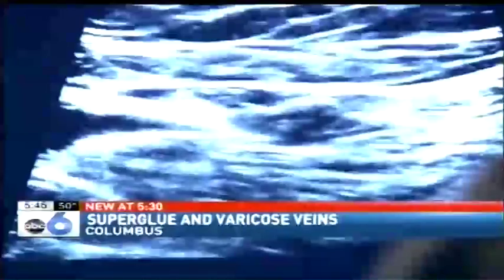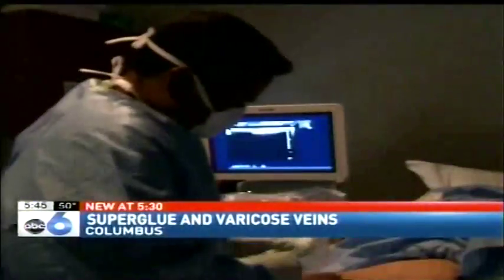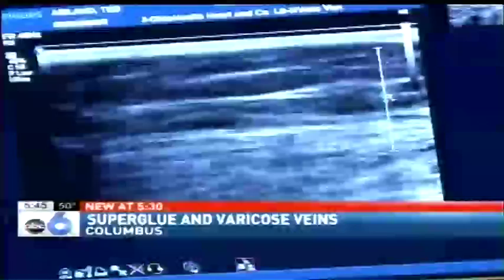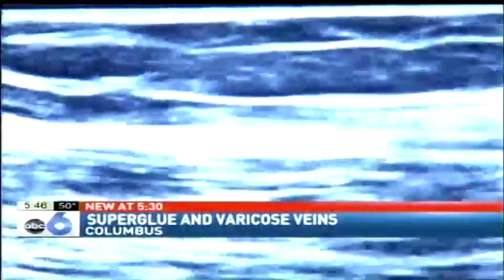Dr. Raghu Kaluri specializes in vascular medicine at OhioHealth. He says the 20-minute procedure starts with a catheter inserted into the vein, almost like having blood drawn. Once you're in the vein, you actually inject a tiny, almost 1 cc, injection of the super glue.